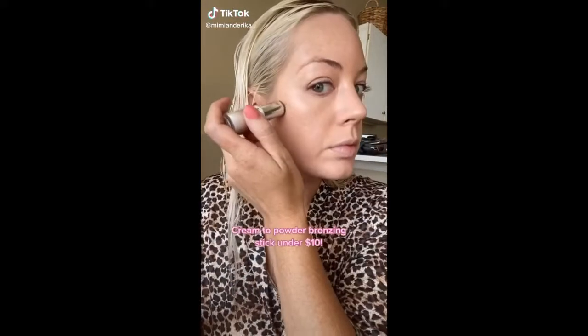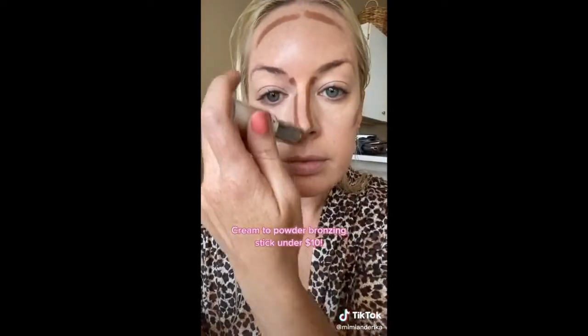This cream-to-powder bronzing stick easily glides on the skin for the perfect contour. It's under $10 and infused with organic jojoba oil, organic aloe vera, and hydrating antioxidants for the skin. My favorite way to use it is with a dampened beauty sponge — you can see how easily it blends out on my skin without even trying. I love that this does not contain any shimmer or glitter at all and since it is cream-to-powder it's long lasting.